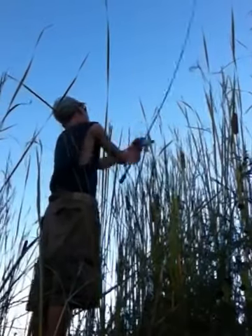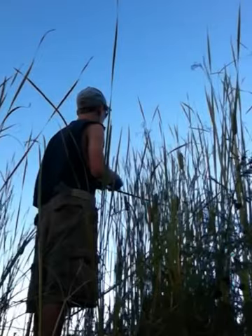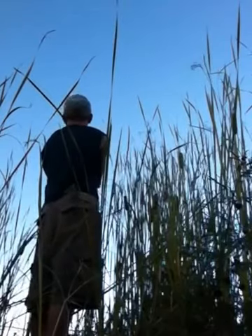That one hit it the first time, right as I was pulling it out of the water. Threw it back up in there and he hit it a little bit farther out the second time.